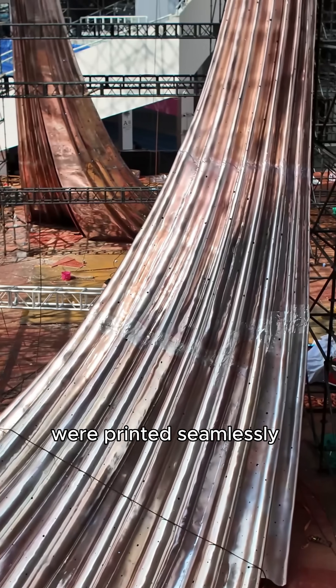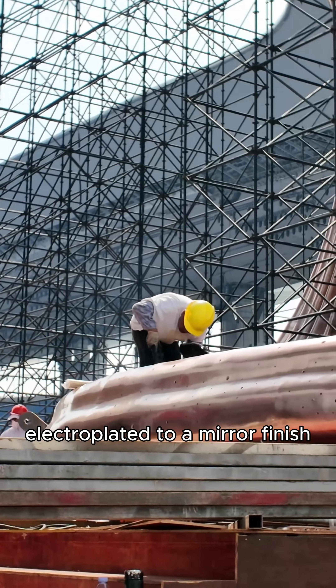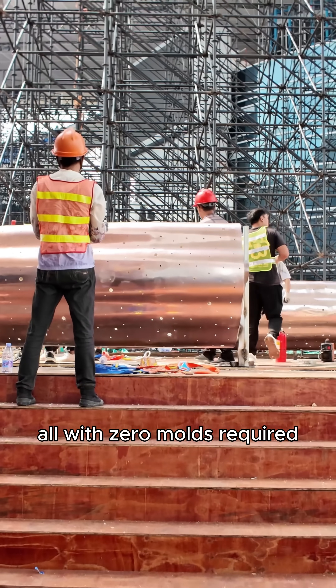The flowing curves were printed seamlessly with FGF pellet technology and electroplated to a mirror finish. It's 30% lighter than cast iron, yet strong enough to withstand wind and seismic loads — all with zero molds required.